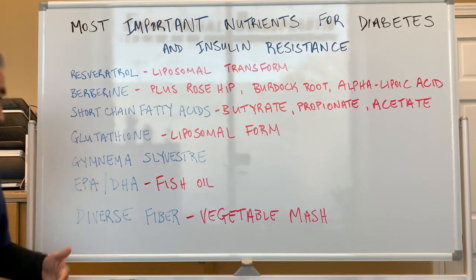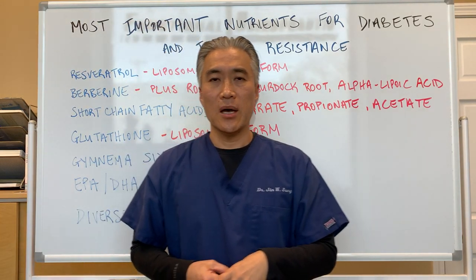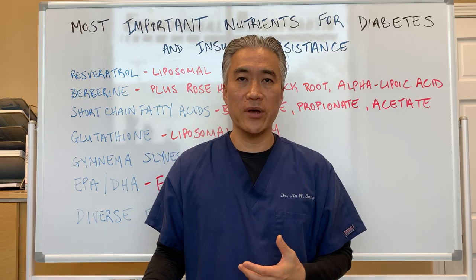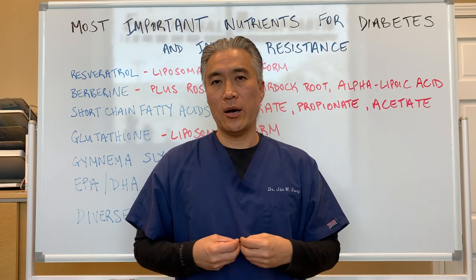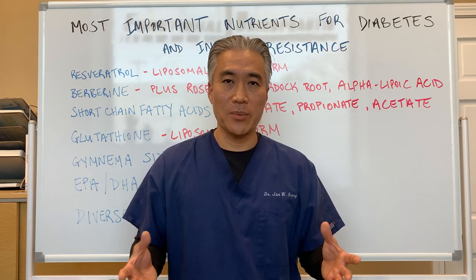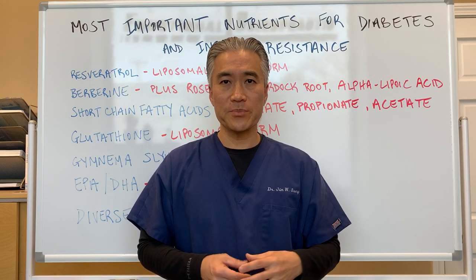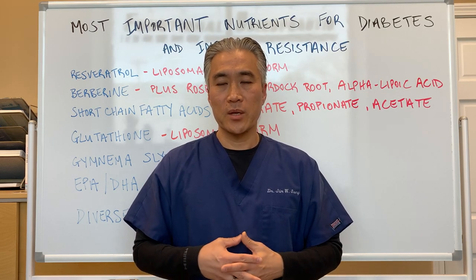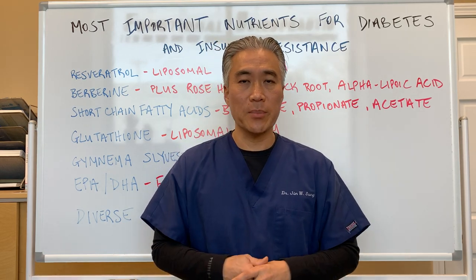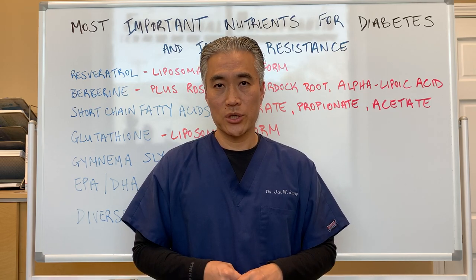So the top seven nutrients are listed right here. These can be found in different supplement companies. If you look at the link below this video, we have an online store with nutrients available. You need to raise your hand and ask — you can instant message us through the Facebook link to let us know if you're interested. There is a small process of getting you set up, but once set up you can order these supplements. We want to make sure the right type of patient is taking the supplements and not just random people, which can do more harm than good.